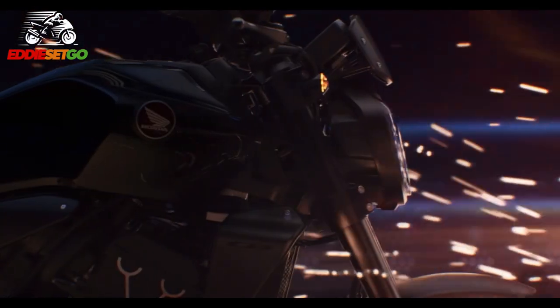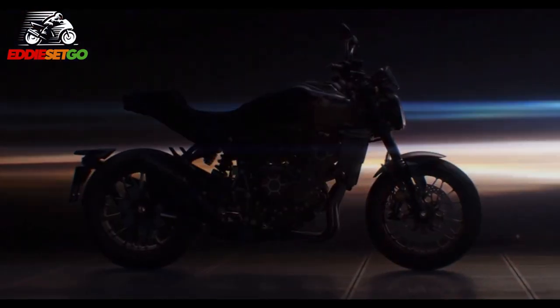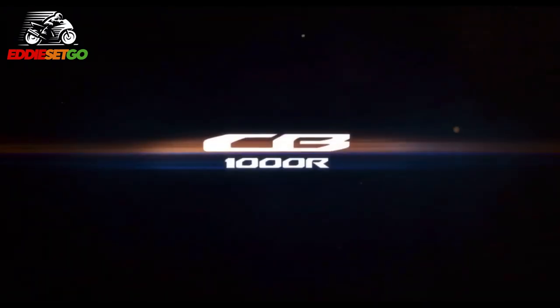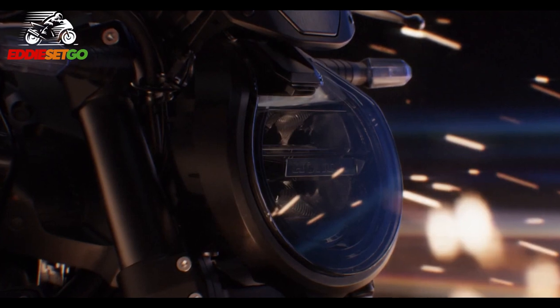This particular teaser video that Honda have released is about an update for the 1000cc NeoSports. As you can see in the video, the headline for this update is changes to the front headlight of the CB1000R. The front headlight — the signature piece for this bike — is being updated by Honda.